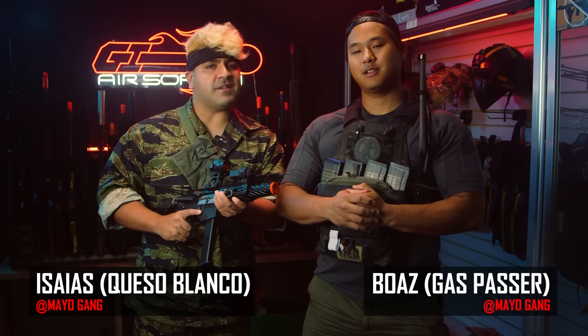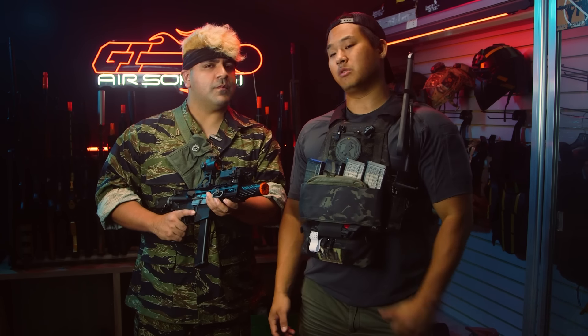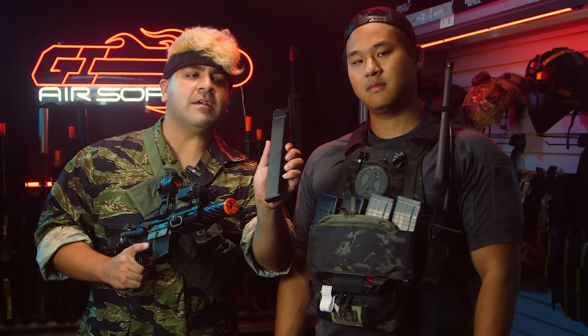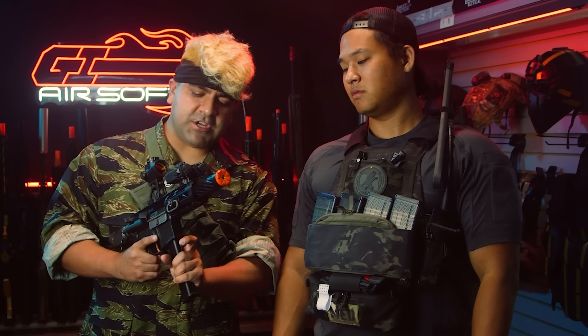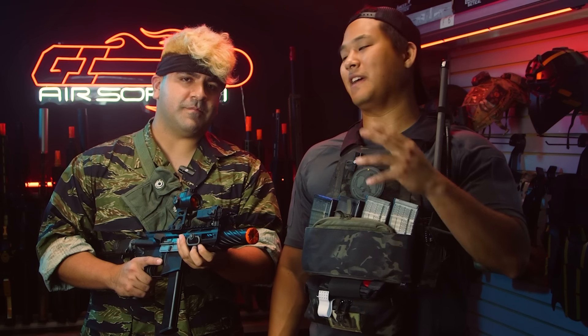What's going on, my name is Boaz and Isaiahs. Today we're going to be going over some of our favorite gas blowback PDWs. For the sake of this list, we're going to narrow it down to anything using a very skinny style magazine like an SMG, in a very small, compact, lightweight package. And we want to emphasize gas blowback, because there are tons of AEG PDWs out there. AEGs are kind of boring right now — it's gas season.